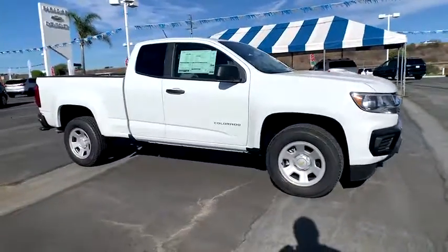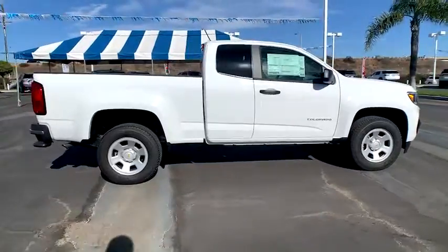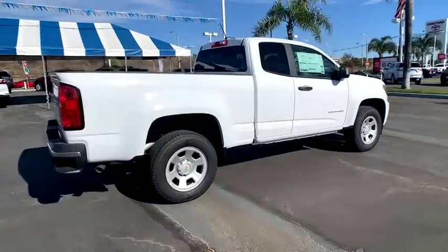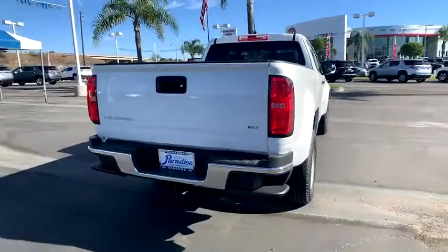This could be the car for you. The 2021 Chevrolet Colorado — the mid-size pickup that makes your off-road adventures fun, safe, and comfortable.